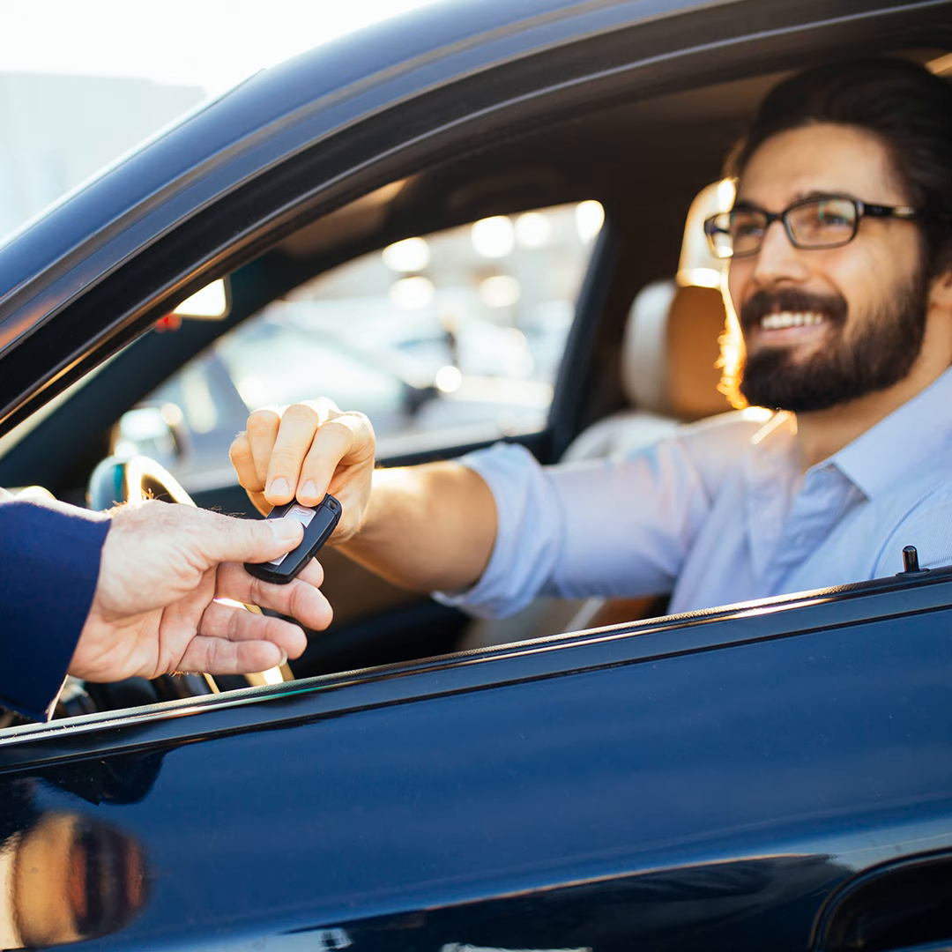When purchasing a used car, a down payment of 10% is a good starting point. It helps with affordability because used cars are generally less expensive, so a smaller down payment still provides a reasonable equity cushion. It also helps you save on interest, as even with 10% down you're likely to secure better rates than with no down payment at all. And it helps you avoid negative equity, since starting with some equity helps protect you against depreciation.